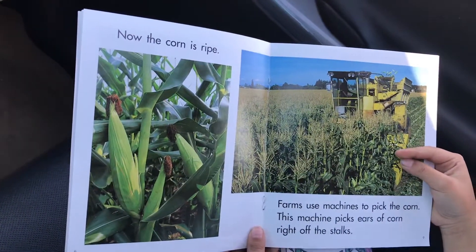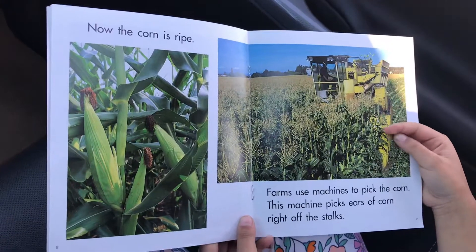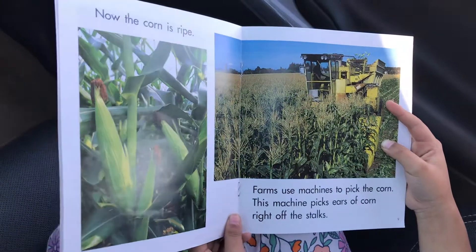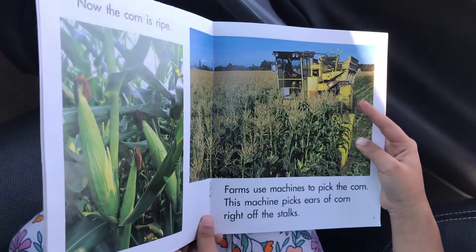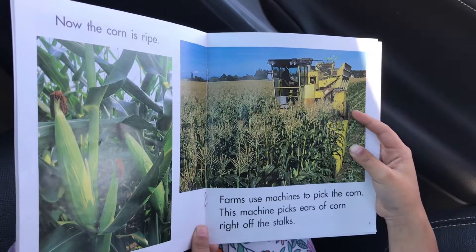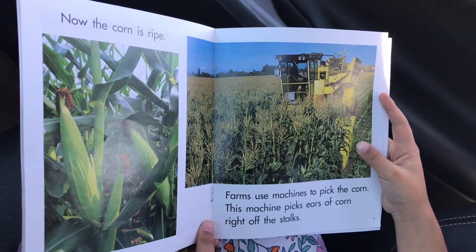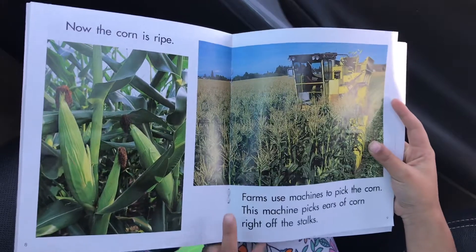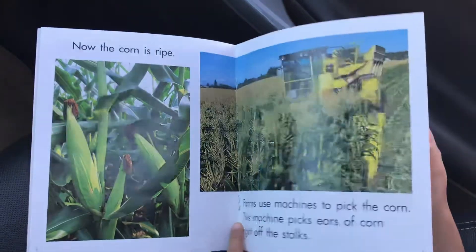Now the corn is ripe. Farms use machines to pick the corn. This machine picks ears of corn right off the stalks.